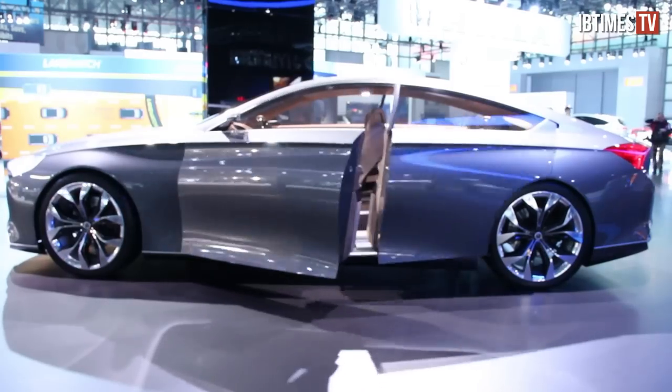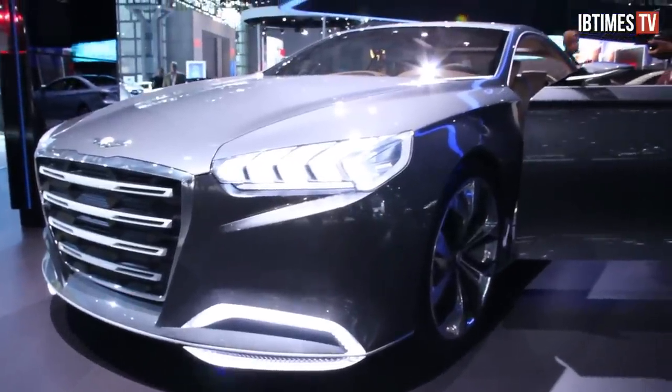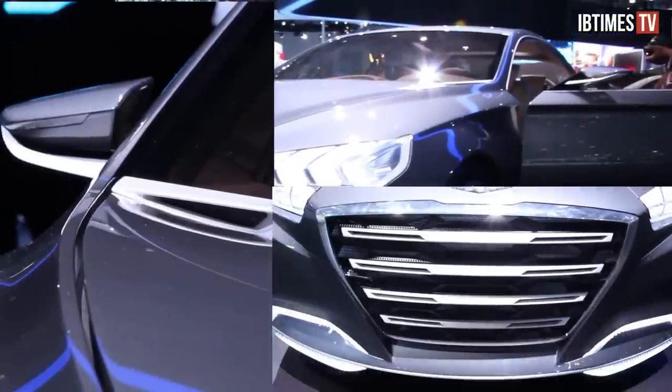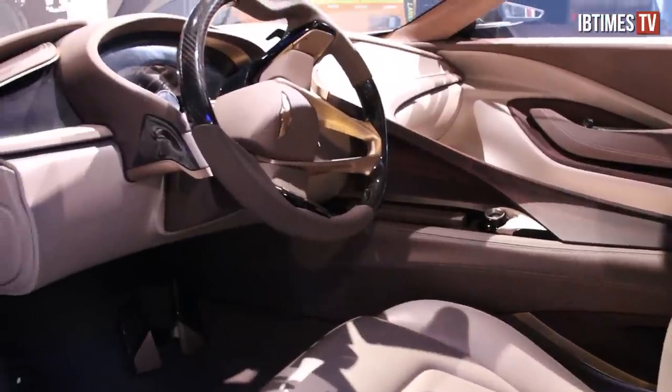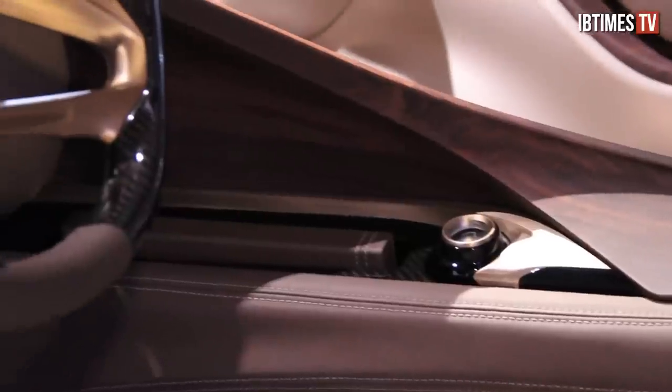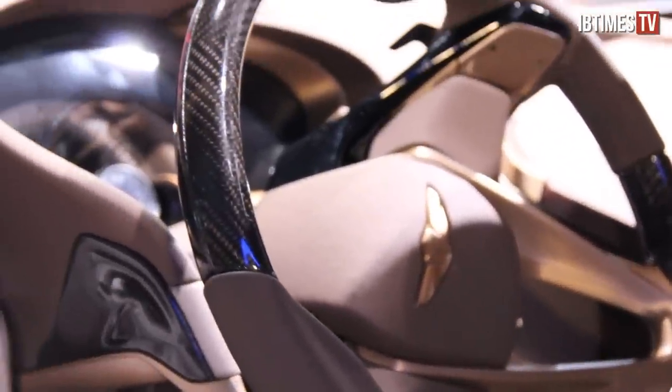The HCD14 Genesis from Hyundai is a premium sedan that defines concept and design. Optical recognition and electric power steering are examples of the high-tech innovation. The suicide doors add drama, while the milled wood interior gives the vehicle a clean, futuristic feel.